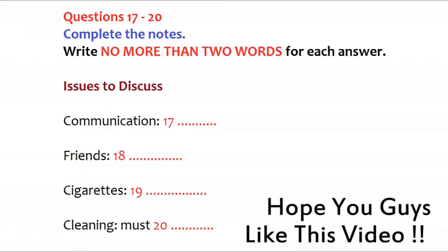Before you hear the rest of the talk, you have some time to look at questions 17 to 20. I tell you what, Tom, why don't we talk to our new flatmate, Anders, about these issues? If we throw him out, we'll have to go to all the trouble of finding another flatmate, who might not necessarily be much better. So, let's give the current guy a chance. I've got a piece of paper — let's make a short list of issues to discuss with him. Get it out into the open.